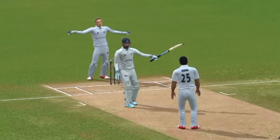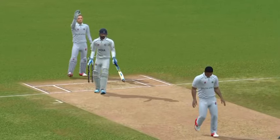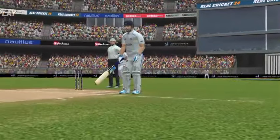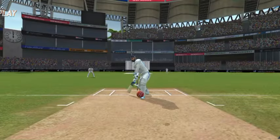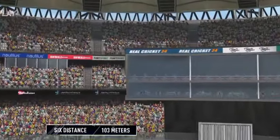Plenty happening out there. The fielding captain needs to calm his bowlers down before the umpire interferes. That was a brilliant shot — perfectly executed.